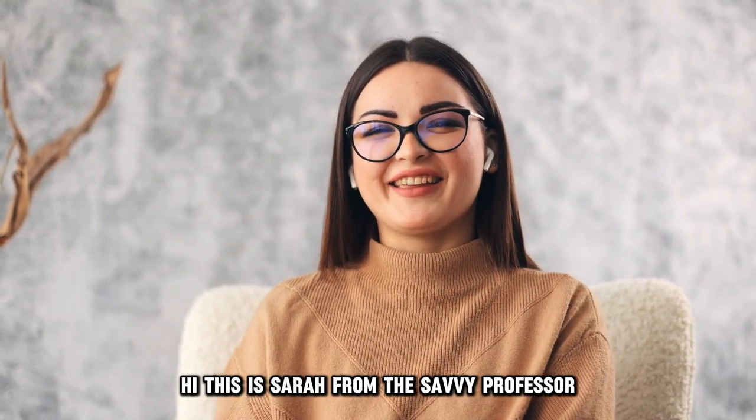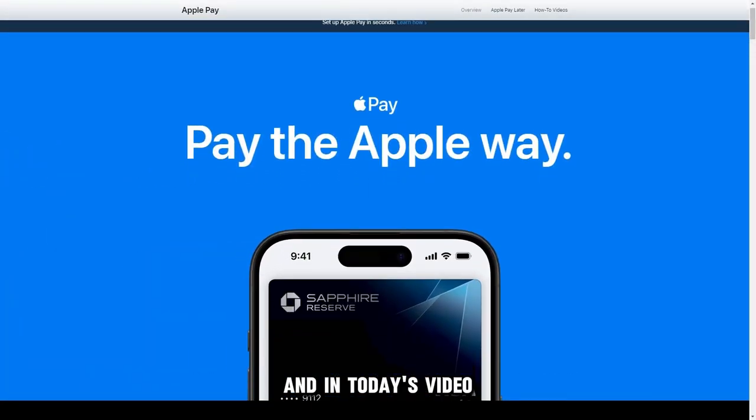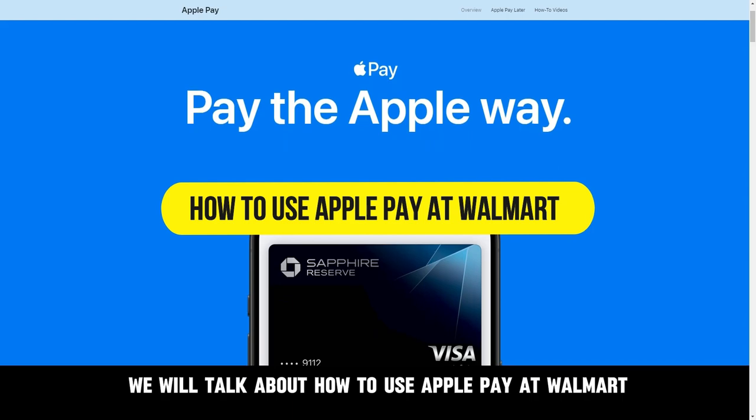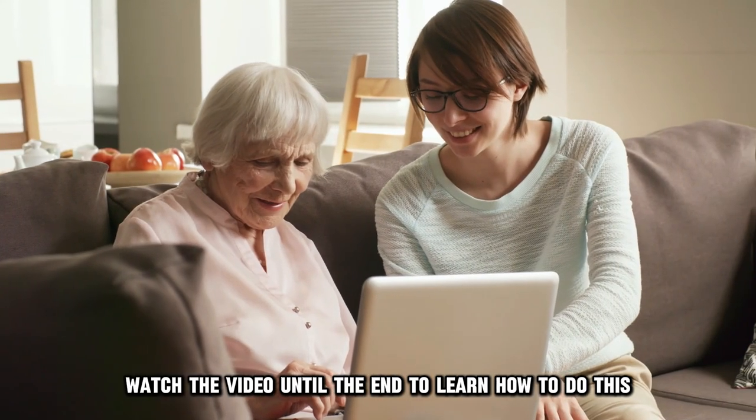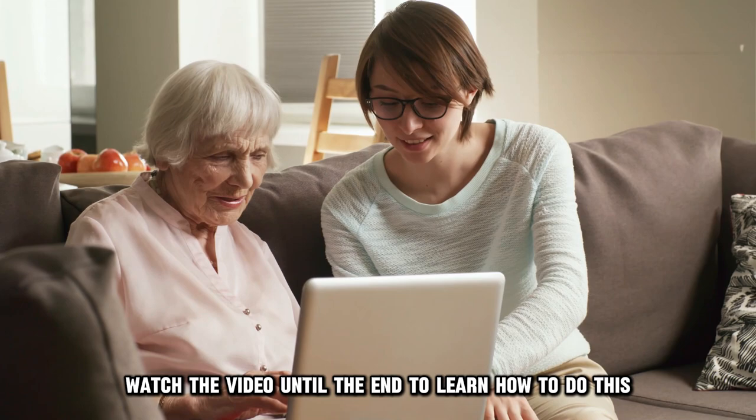Hi, this is Sarah from The Savvy Professor, and in today's video, we'll talk about how to use Apple Pay at Walmart. Watch the video until the end to learn how to do this and more.